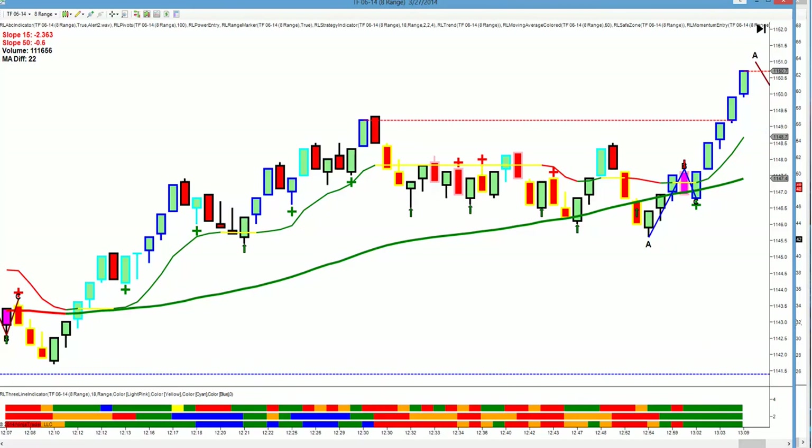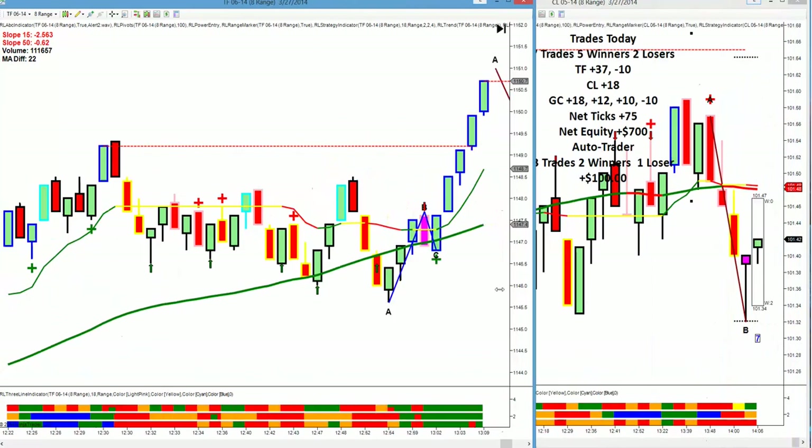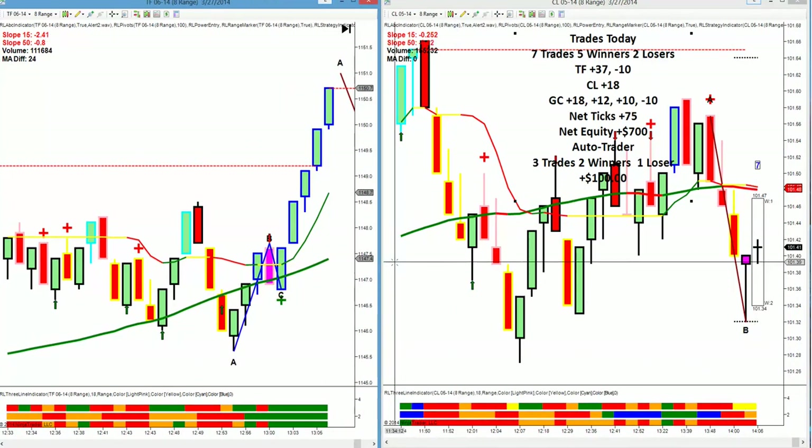A lot of movement today on the Russell. Just one trade on the Russell today.